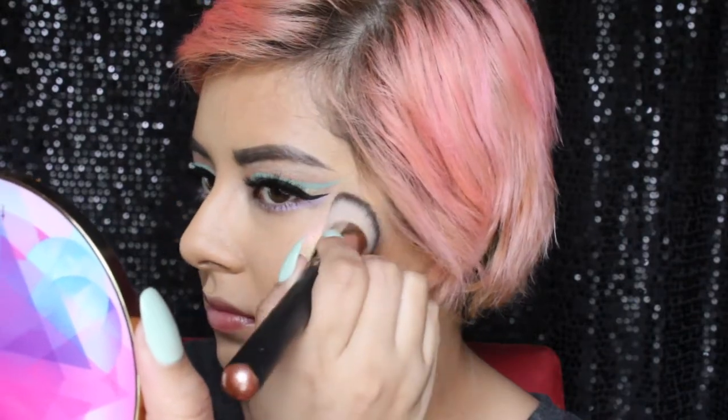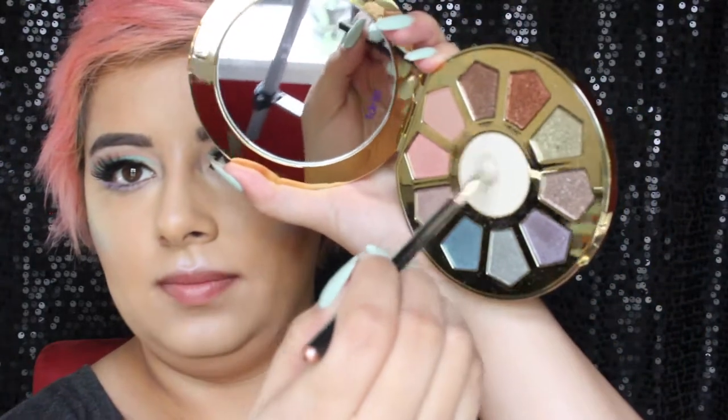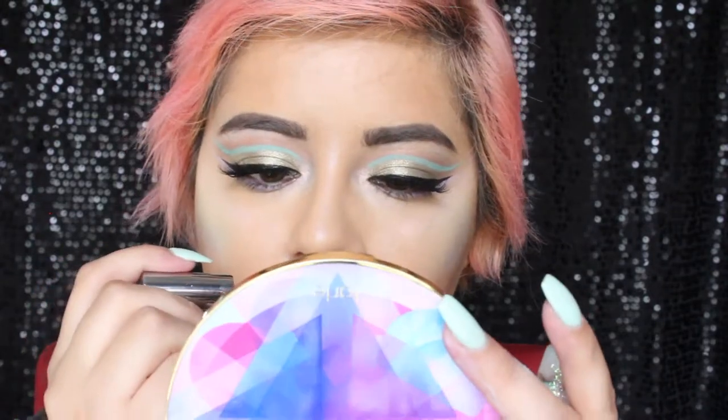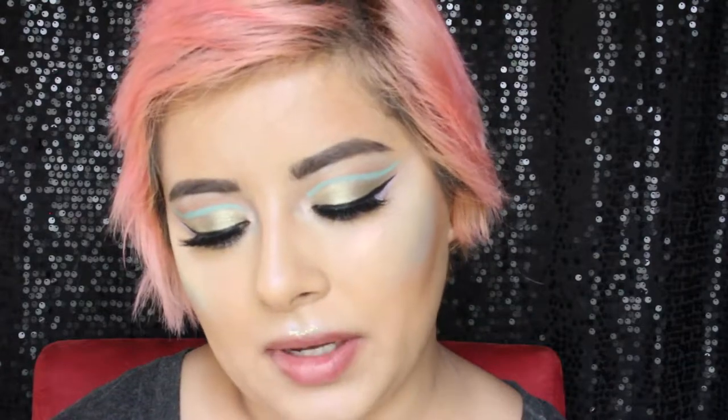I'm gonna get another little swipe of that, then set a little bit of white highlight right in the inner corner. This is all in the interest of being extra. I'm going to take the Urban Decay Heavy Glitter Liner in Distortion and highlight my cupid's bow with it. And the very last step is the ColourPop Ultra Satin Lip in Botanical, which is a really really bright coral.